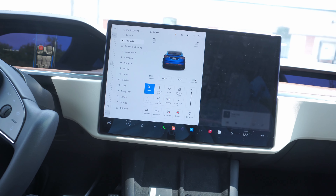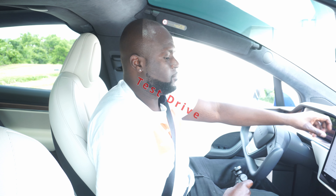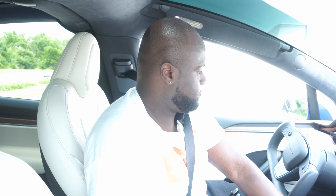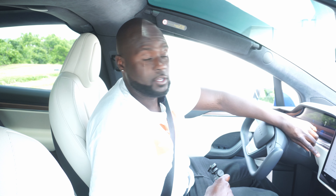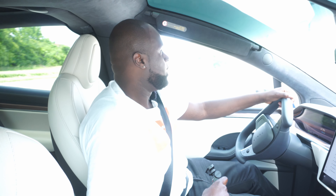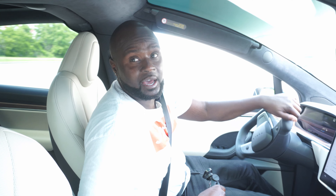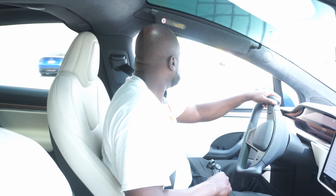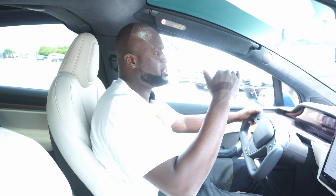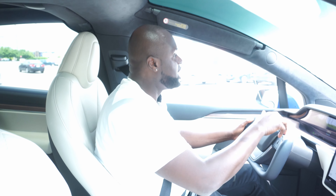The only thing left to do is a test drive. Let's go! This car is phenomenal — the ride quality is amazing. I love the high seating position; you're sitting really high with a nice clear panoramic glass roof that I believe has a UV coating to prevent the sun from beaming down while still giving you a beautiful view.